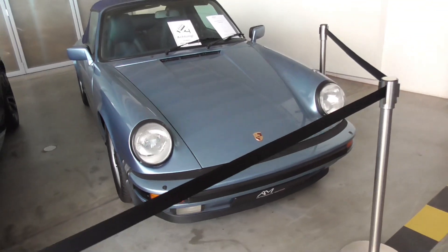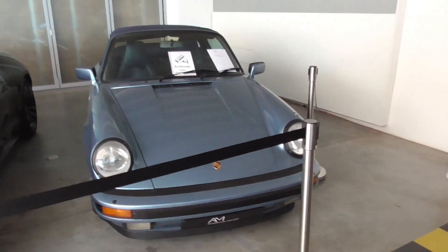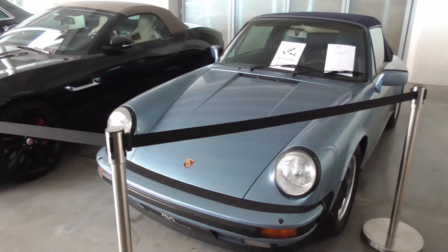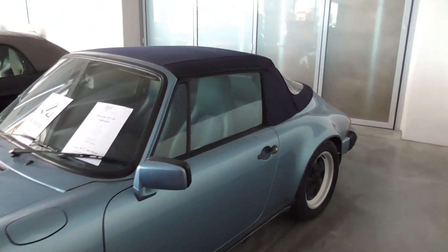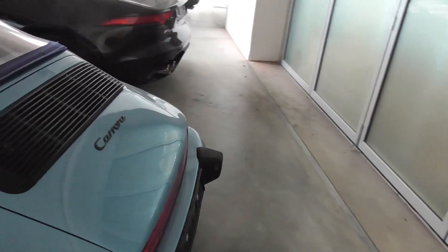And here we have a Porsche G-Model — it's a 911 SC Cabriolet. I'm just doing a sneaky peek because it's open here, just to take a little look inside.